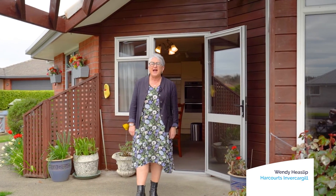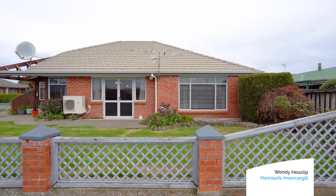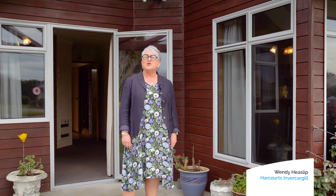Hi, I'm Wendy Heaslick from Harcourts in Invercargill and today I'd like to welcome you to 11a Macaulay Place. If you're in the market for a low-maintenance townhouse, then look no further — give me a call.